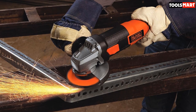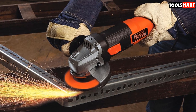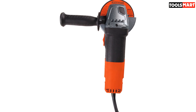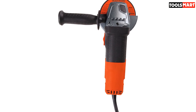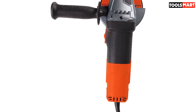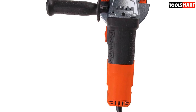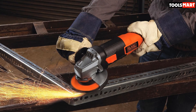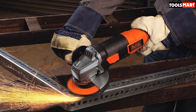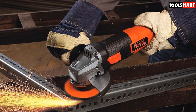The Black+Decker BDEG 400 is a small angle grinder designed by the best in the business. It is a 6-amp grinder designed for sharpening, grinding, cutting, surface preparation, and removal of rust. It operates at 10,000 revolutions per minute and features a metal gear case that enhances its lifespan and durability. For each change of accessories, it features a spindle lock, while its handle offers three distinct positions to increase comfort and control for the operator.